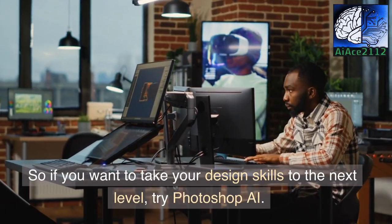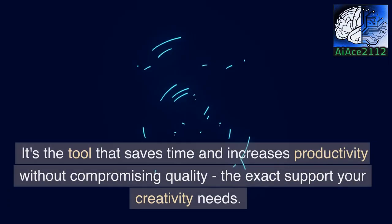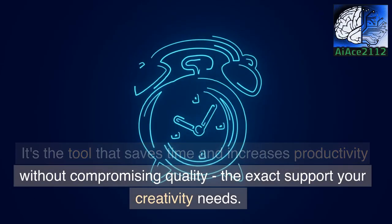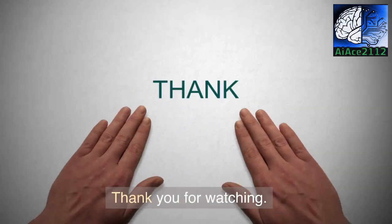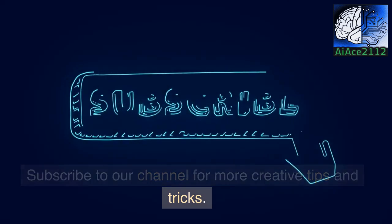So, if you want to take your design skills to the next level, try Photoshop AI. It's the tool that saves time and increases productivity without compromising quality — the exact support your creativity needs. Thank you for watching. Subscribe to our channel for more creative tips and tricks.